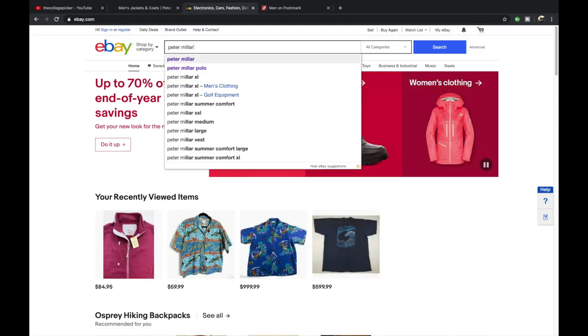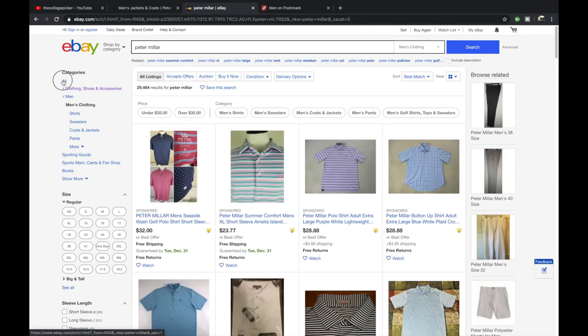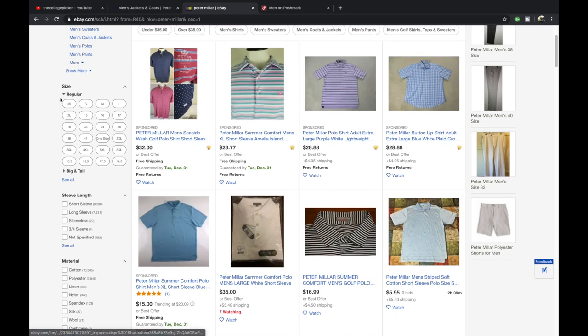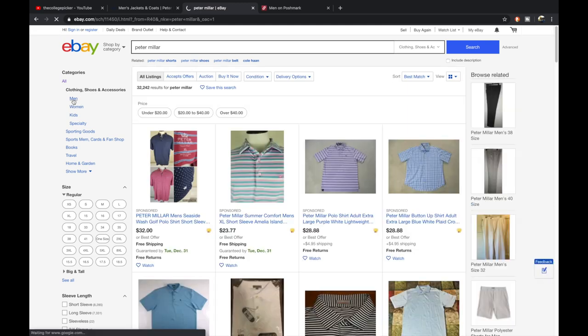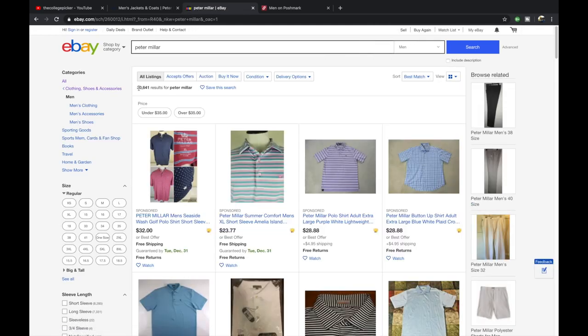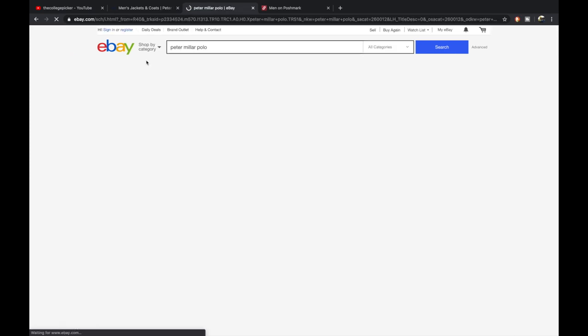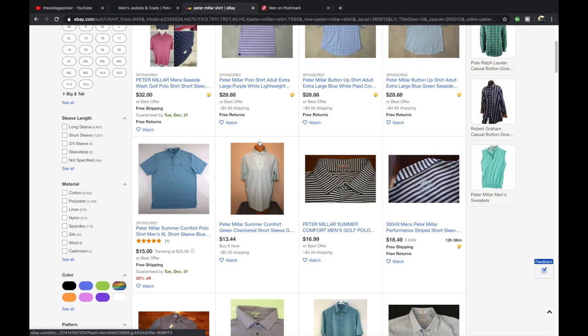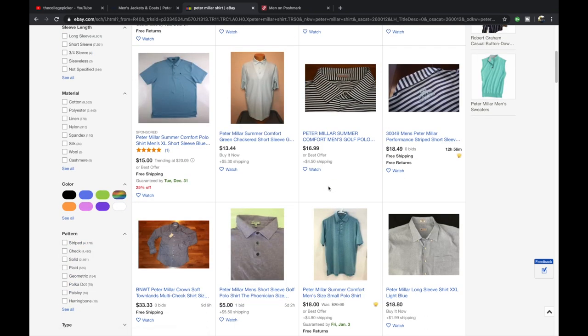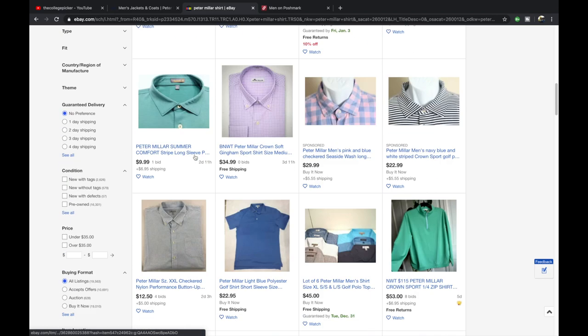Going to eBay and typing in Peter Millar, we get 36,000 results — pretty saturated. Filtering to men's clothing, shoes, and accessories brings it to about 30,641. Searching 'Peter Millar polo' returns 11,000 results, and 'Peter Millar shirt' returns 19,000. You're going to be competing against a lot of people bottoming out prices — like a summer comfort shirt listed at $13.44. You'll want your pictures to be crisp and clear to stand out.